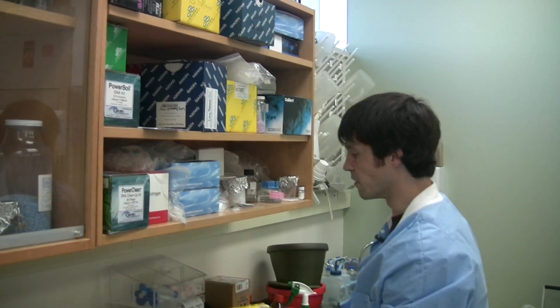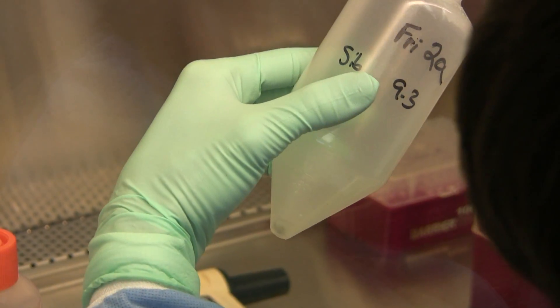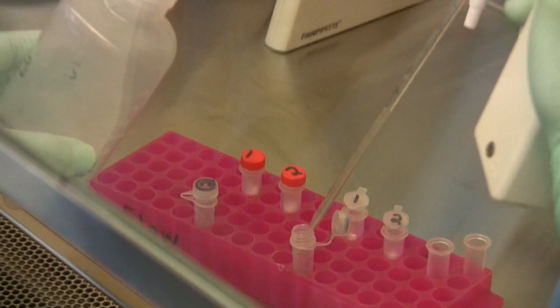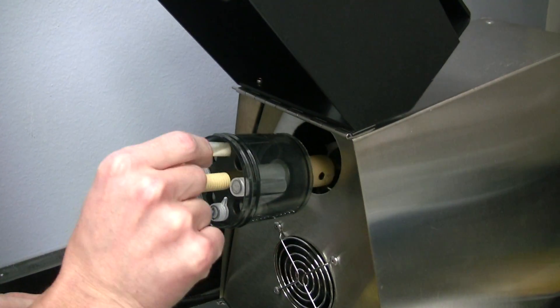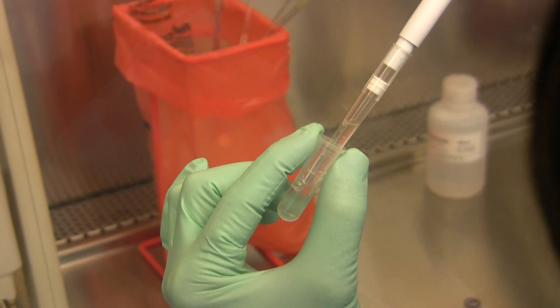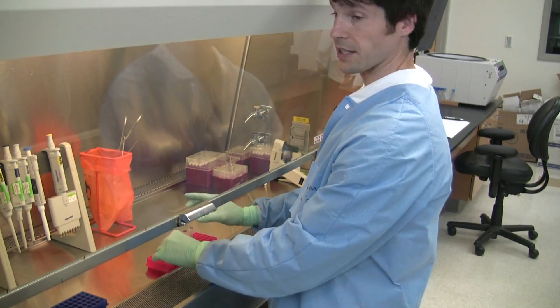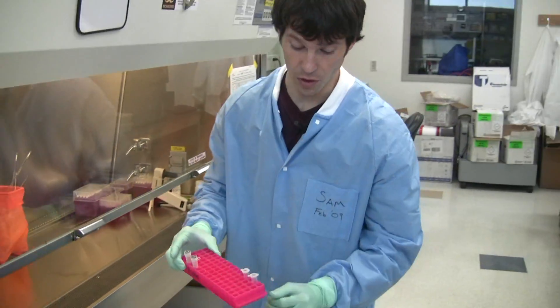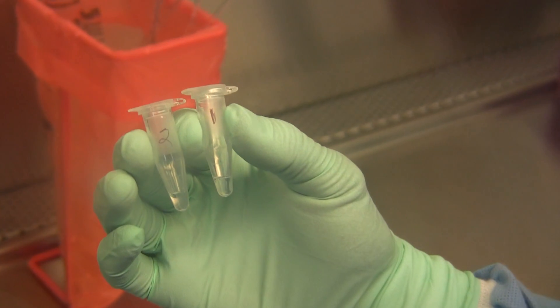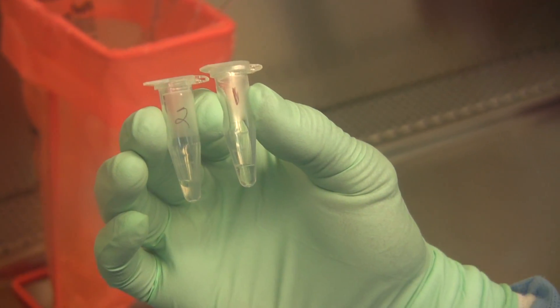Sibley takes the samples back to the lab to be analyzed. The process takes several days. What we have here now is the final clean and concentrated DNA sample that started as 100 liters of groundwater and is now 100 microliters of DNA that's clean and ready to be analyzed.